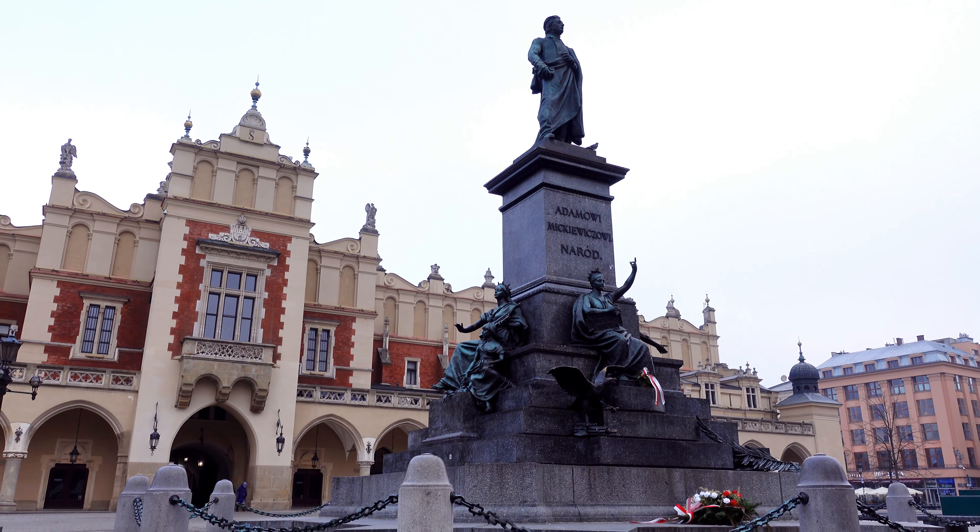Oskar Schindler was a German entrepreneur and member of the Nazi party, credited with saving approximately 1,200 Jews by employing them in his factories so they could avoid the horrible conditions and eventual death in Nazi labor camps. His story became well known thanks to Steven Spielberg's movie Schindler's List, and ever since, his former factory has been crowded by tourists from all over the world. The best way to visit is on a guided tour, though you can go independently too. I'd recommend purchasing the Krakow City Card, which gives you access to 39 museums in Krakow.